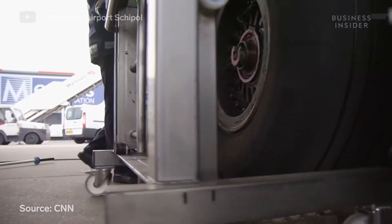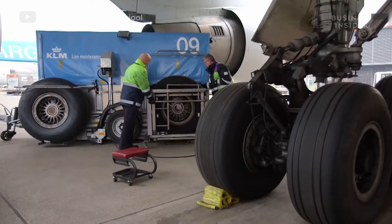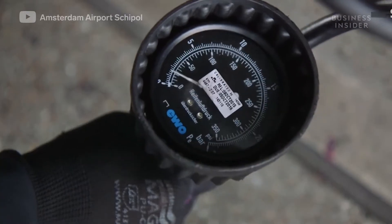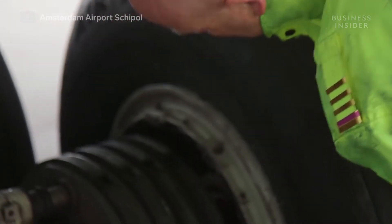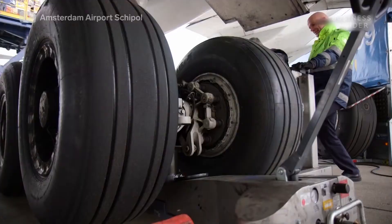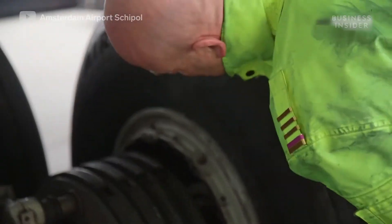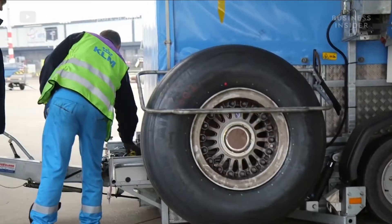It takes two mechanics up to an hour to change a single tire. They raise the tire only five centimeters off the ground. The mechanics take off the hubcap and reduce the tire pressure from 200 to 30 psi, which reduces the risk of it exploding as the bolts and nuts holding it on the plane are removed. A sleeve protects the axle and a lifting tool pulls the tire off. The axle sleeve is then greased, the new tire is slid smoothly on, then nuts and bolts go back, the tire is reinflated to 200 psi, the hubcap goes back on, and the whole thing is gently lowered five centimeters back onto the ground.